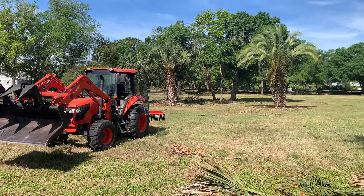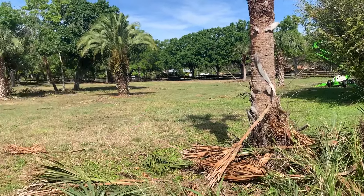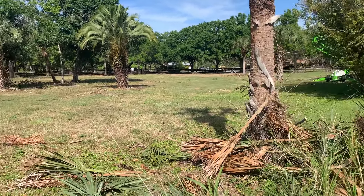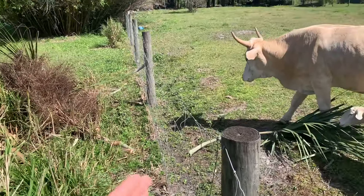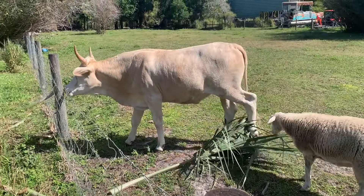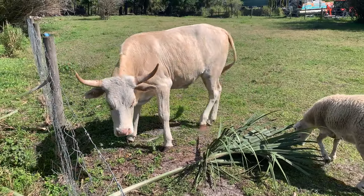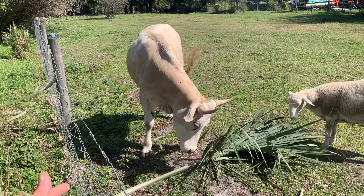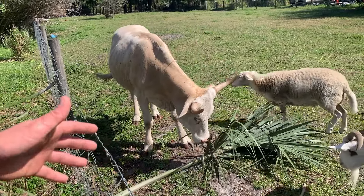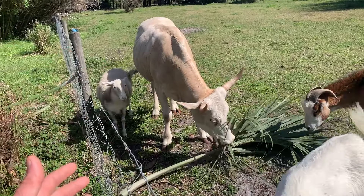Welcome back to the channel. I'm doing some trimming out here in this paddock — this property has three paddocks and we're just cleaning them up. Next door neighbor's got a cracker cow. These are cows that were left over from the Spanish in the 1600s; they went wild throughout the woods and a couple hundred years later they've basically genetically bred themselves to be a lot smaller than normal cows.